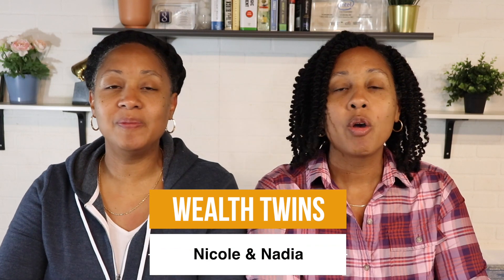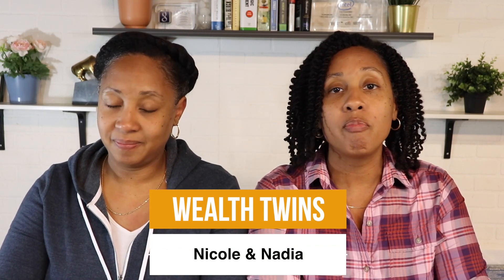Hi, I'm Nadia and I'm Nicole. We're financially independent twins who have made it our mission to teach others how to master every aspect of their money. We make easy-to-understand investing and personal finance videos on a weekly basis with the goal of teaching you how to become financially free. So if that sounds good to you, hit the like button. Now let's get into these Schwab Intelligent Portfolios.